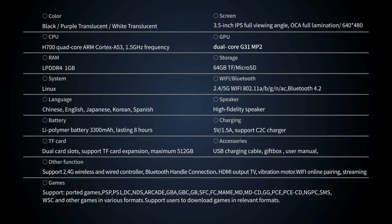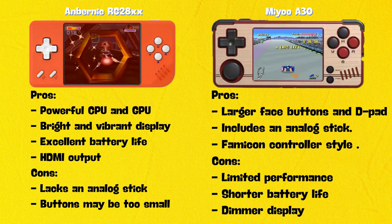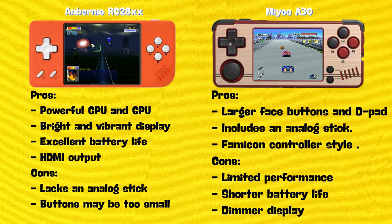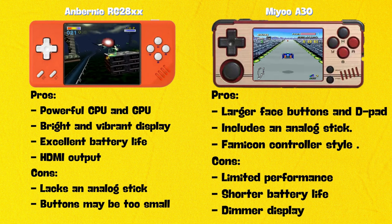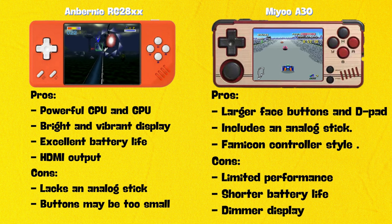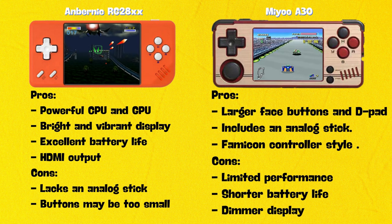But if you'd still prefer one of these more pocketable units, let's look at the pros and cons. The RG28XX has a powerful processor and GPU for smooth emulation, a bright and vibrant display, excellent battery life, and HDMI output for big-screen gaming. On the downside, it lacks analog sticks and the buttons may be too small for some users. The A30 has larger face buttons and a D-pad for more comfortable gameplay, includes an analog stick, and is available in the nostalgic Famicom controller style. On the downside, it has limited performance on demanding systems, shorter battery life, and a dimmer display.